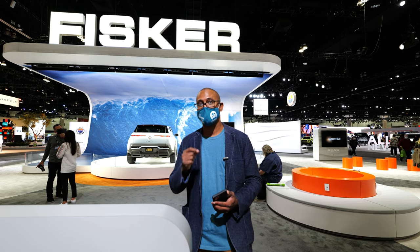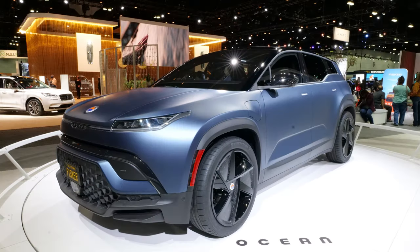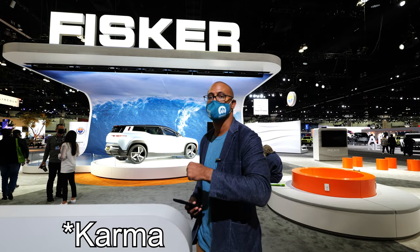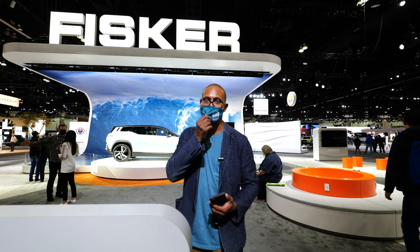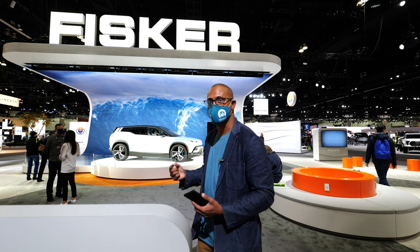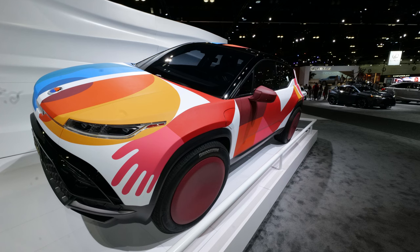But the guy who started Fisker went ahead and made this new Fisker. The Fisker Ocean is part of the new Fisker company. The original Carmen was bought by Karma, and now there's a company called Karma making that car. This new Fisker car is the Fisker Ocean — that's going to be the first one produced and it's going to come out in November 2022.